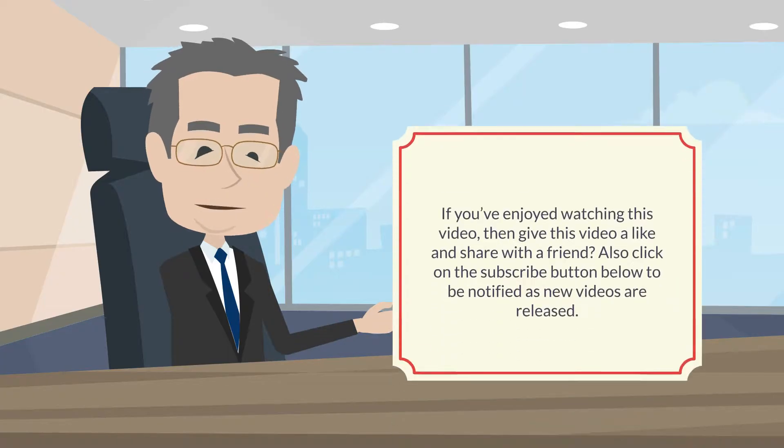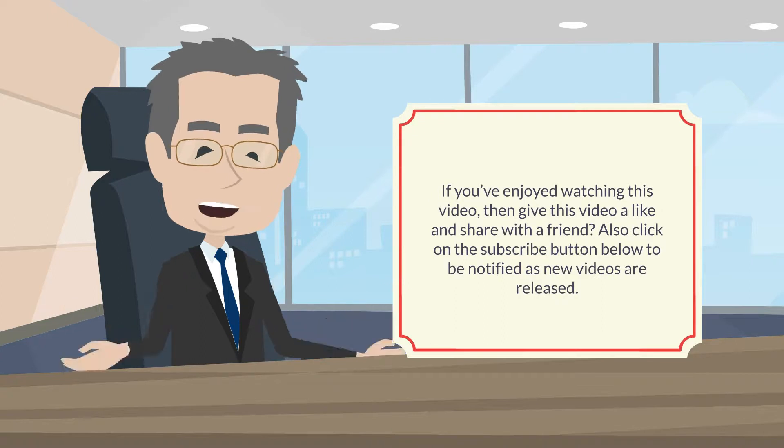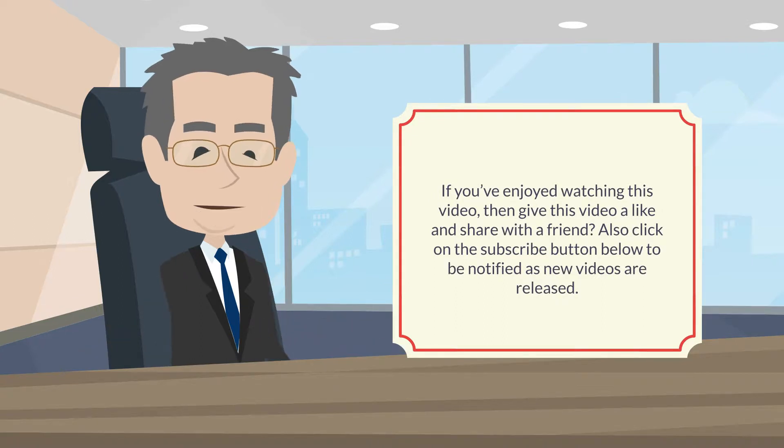If you've enjoyed watching this video, then give this video a like and share it with a friend. Also click on the subscribe button below to be notified as new videos are released.